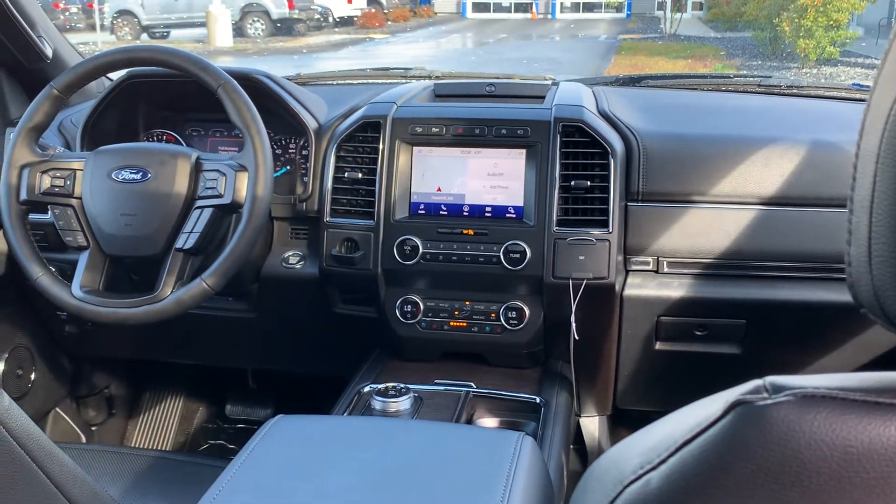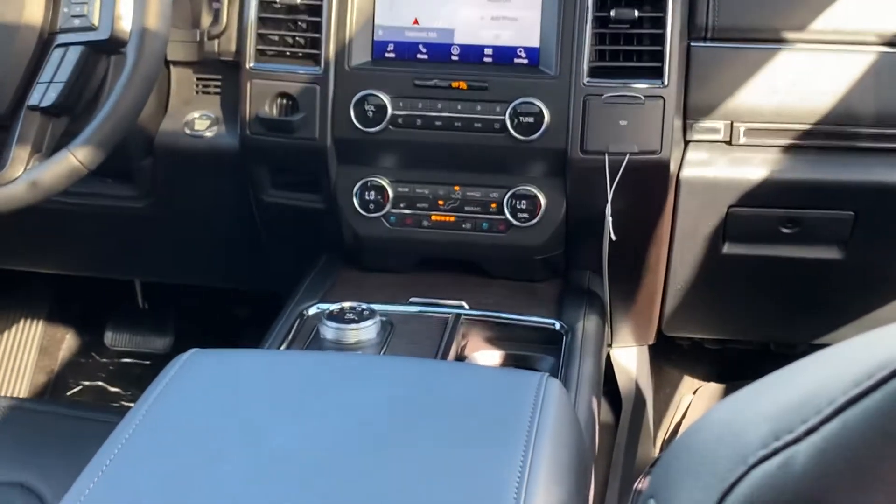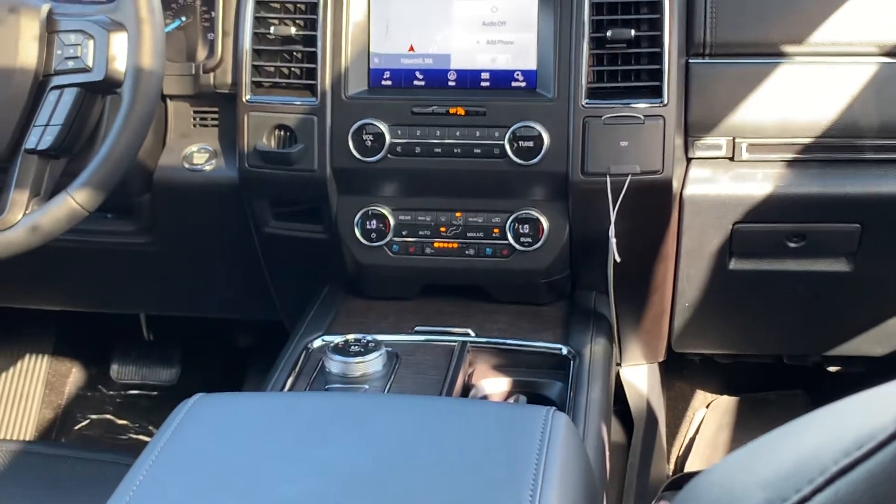The Limited features heated and cooled seats. The 2020s do have the rotary dial for the shifter, which I love — gives you plenty of room up front there.